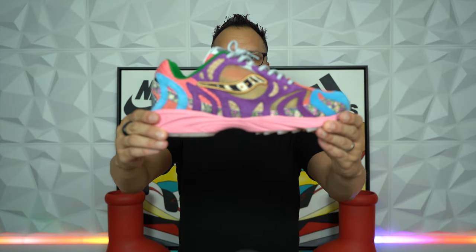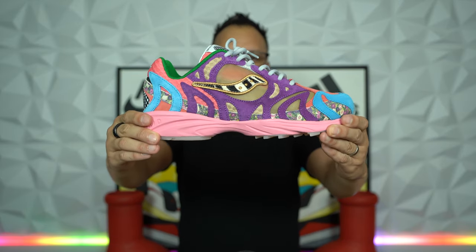Is the J-Tips and Saucony Grid Azura 2000 a contender for Shoe of the Year? I'd say it is.